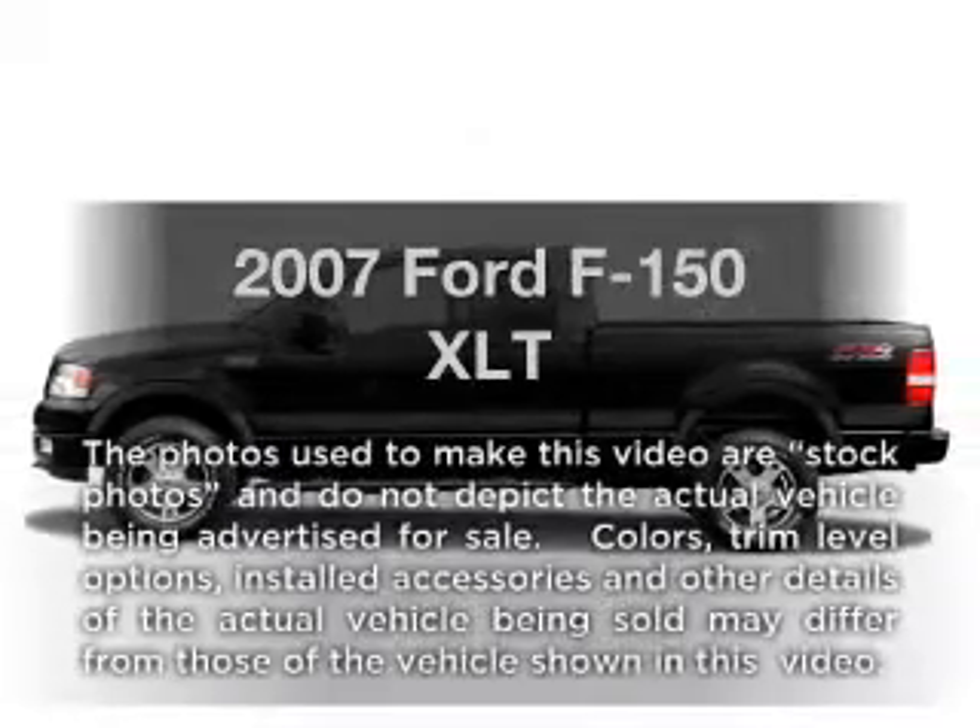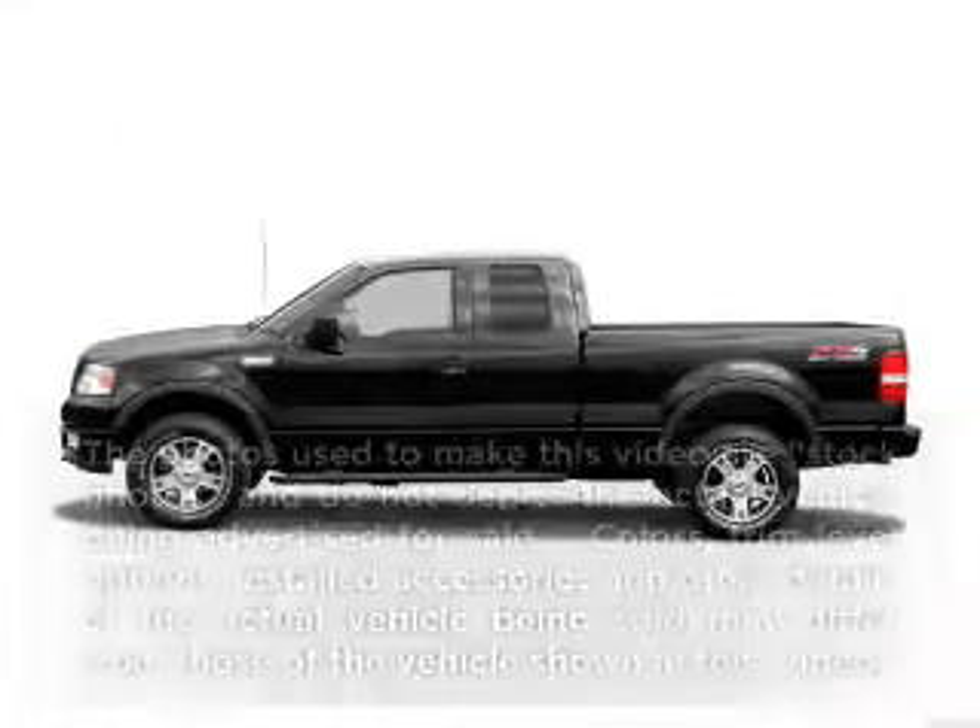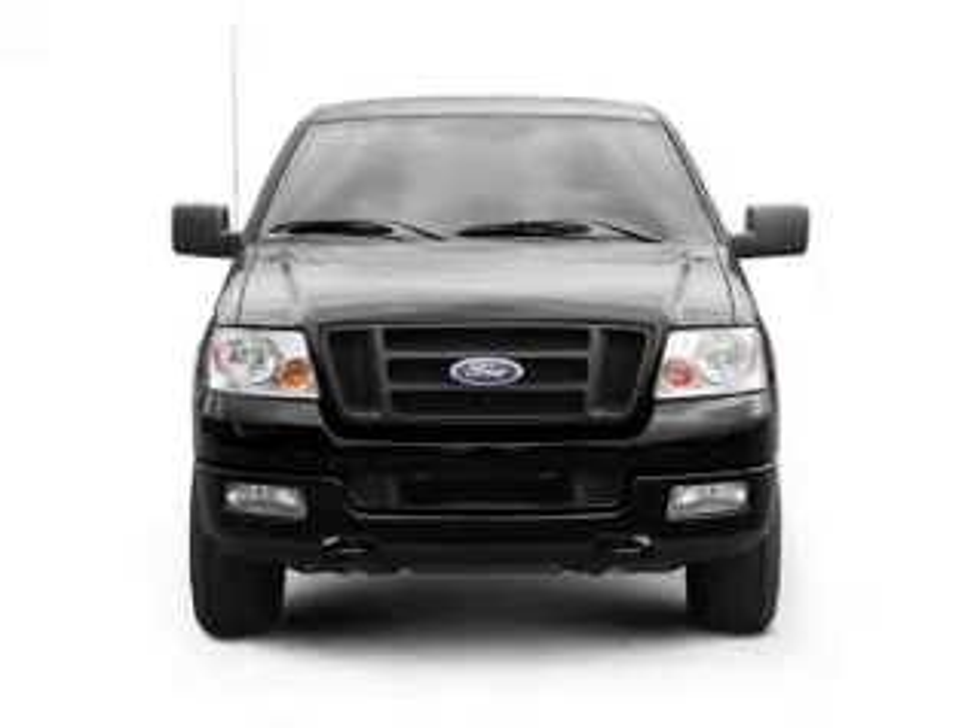Get noticed in this 2007 Ford F-150. If you're looking for an automobile with great attributes, look no further.